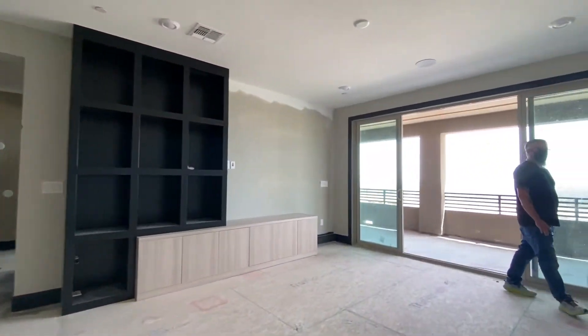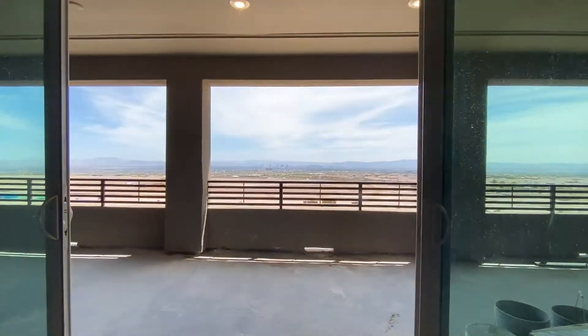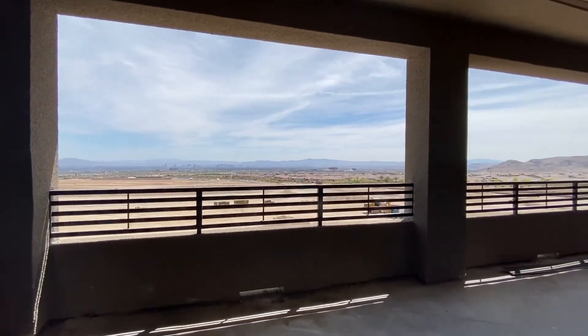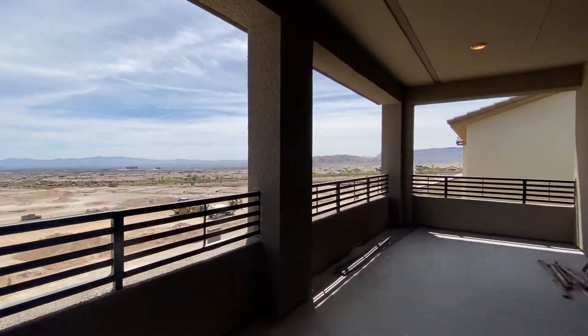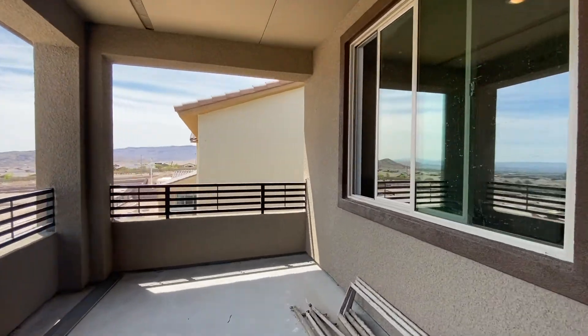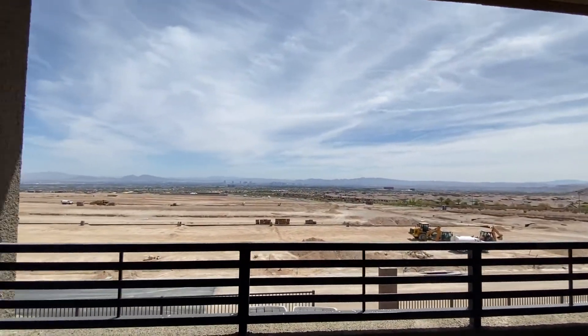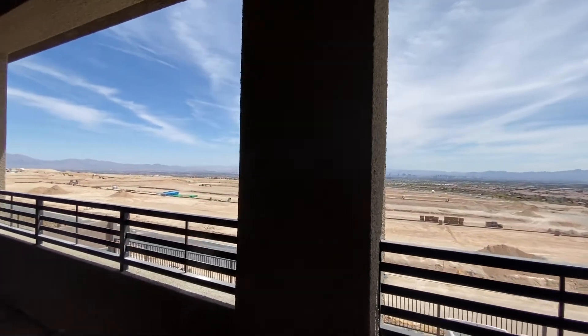And then here's an upstairs loft area with this mirror door that just covers from one end of this home to the other upstairs. And because this back part of this home is facing east, you will not get the evening sun, but you will get to see this fabulous strip view.